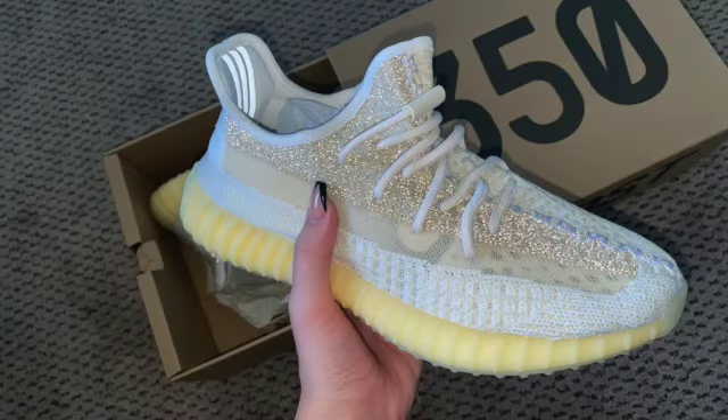I say this in every video on 350s, but I didn't plan on buying these. I changed my mind when I saw that the whole upper was basically reflective — I saw a picture of it with the flash on and I was sold. I didn't buy them to flip or anything; I'm just going to wear them. The resale isn't that high right now, running around $270. But with white and cream Yeezys, they do go up in value over time, it's just not immediate. I'll keep it for personal use since I don't have any white Yeezys — it'll be easy to wear.